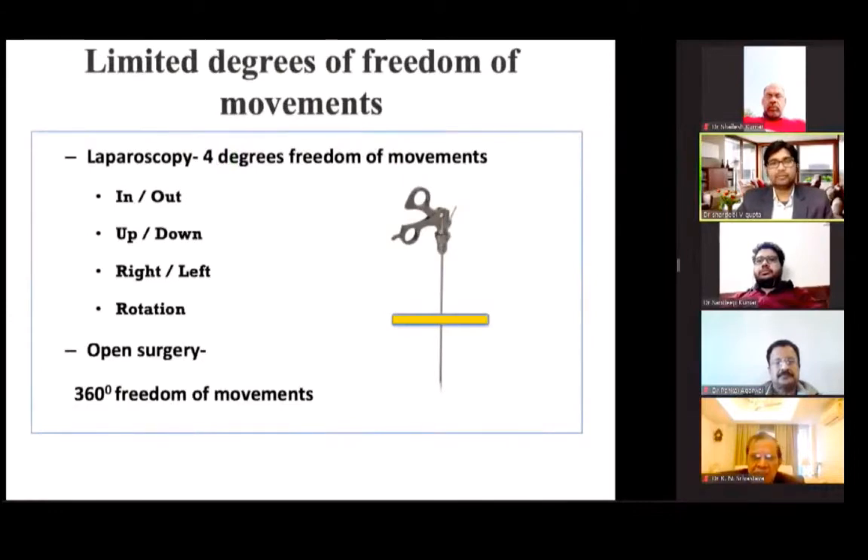This ceiling of physical and mental reserve is actually lower in laparoscopic surgery, which is why laparoscopic surgery is sometimes more fatiguing and stressful. In laparoscopy there is a limited degree of freedom of movement — only four degrees: up, down, right, left, and rotation of the instrument — compared to open surgery where you can move 360 degrees. These are the key challenges in laparoscopic surgery that make ergonomics very important.